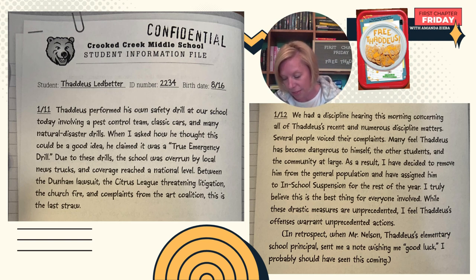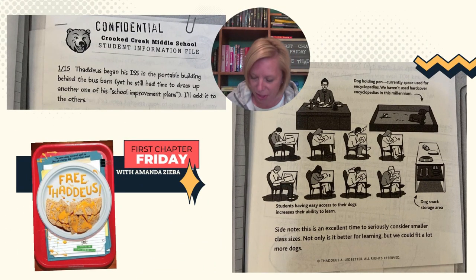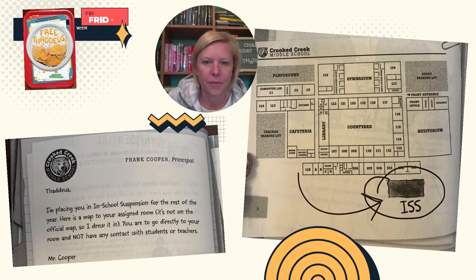In retrospect, when Mr. Nelson, Thaddeus's elementary school principal, sent me a note wishing me good luck, I probably should have seen this coming. Confidential Crooked Creek Middle School student file. January 15th: Thaddeus began his in-school suspension in the portable building behind the bus barn, yet he still had time to drop another one of his school improvement plans. I'll add it to the others. Dog holding pen — currently space used for encyclopedias. We haven't used hardcover encyclopedias in this millennium. Students having easy access to their dogs increases their ability to learn. Dog snack storage area. Side note: this is an excellent time to seriously consider smaller class sizes. Not only is it better for learning, but we could fit a lot more dogs too.